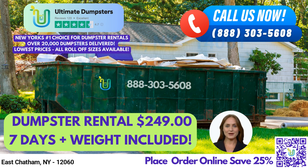Our 30-yard and 40-yard dumpsters are ideal for larger projects like warehouse cleanouts and commercial construction projects. No matter what type of waste management or junk removal needs you have, we have the right size dumpster to fit your needs. Our roll-off dumpsters, construction dumpsters, and trash containers are perfect for debris disposal, and we offer both residential and commercial dumpster rental options.